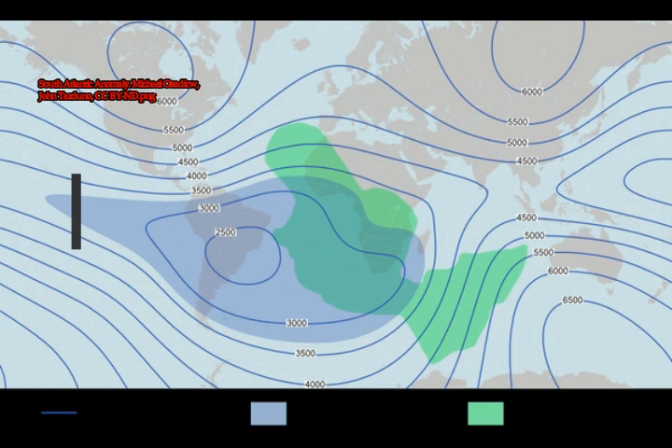The Van Allen radiation belts are symmetrical around the Earth's magnetic axis, which is tilted with respect to the Earth's rotation axis by an angle of about 11 degrees. The intersection between the magnetic and rotation axis is located not at the Earth's center, but some 280 to 310 miles away. Because of this asymmetry, the inner Van Allen belt is closest to the Earth's surface over the South Atlantic Anomaly, where it dips down to 120 miles, and farthest from the Earth's surface over the North Pacific.